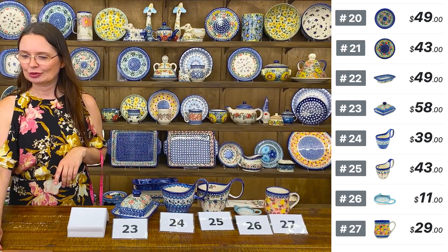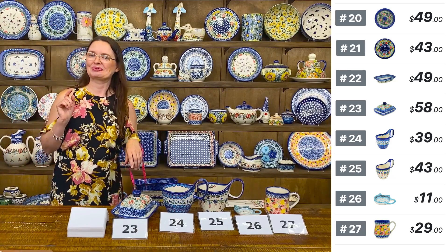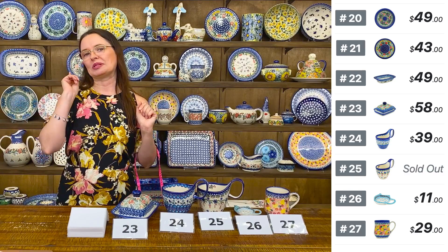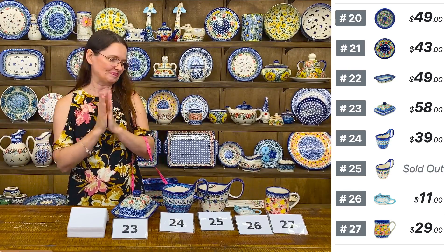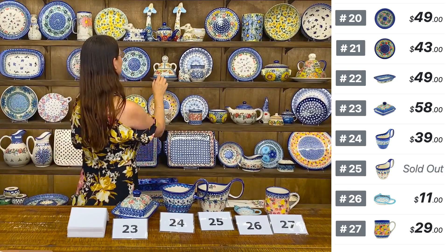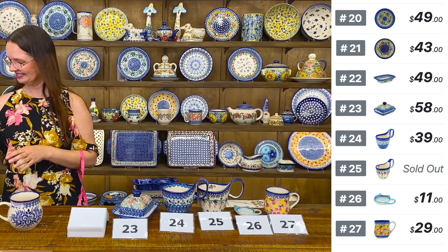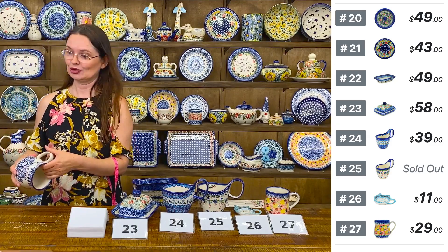Important information — if you are new to our shows, we need your email address. The way you shop with us, you comment 'sold' and the number of the piece.